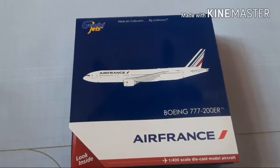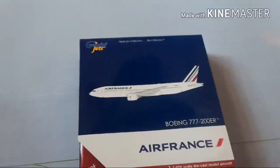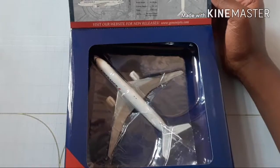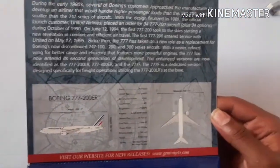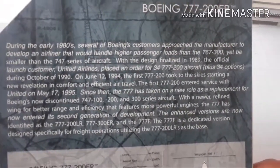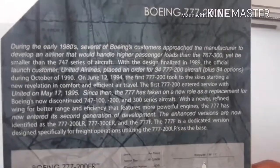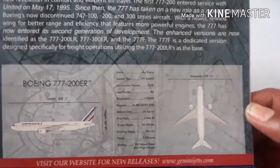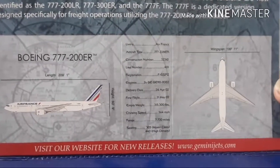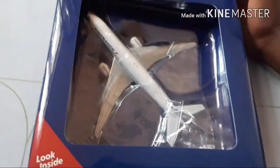I'm about to unbox it and see how nice this aircraft is. But first, before I unbox it, I'm going to have a look inside. There is the model — beautiful. And there is the information. You can pause if you would like to read. Down here there's other information as well. This is their website. So, let's unbox this.